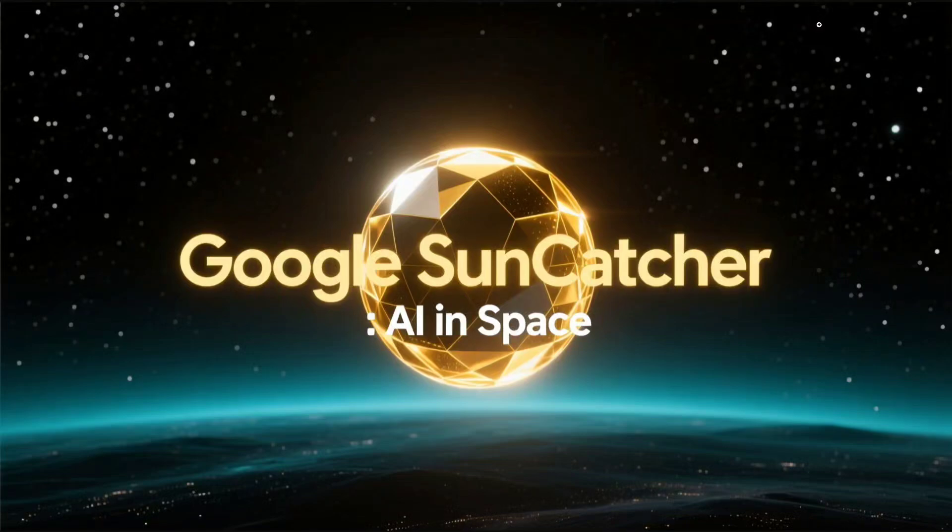Hi everyone, welcome back to Data Science in a Pocket. Google has released a new paper called Google Suncatcher that talks about using AI in space near the Sun. Yes, you heard it right — it's an ambitious paper. I was just reading it and it's quite fascinating. They're trying to solve the compute problem present on Earth because of limited data sources and energy.